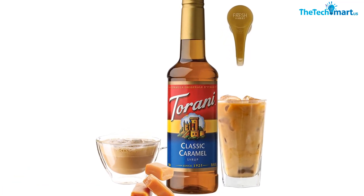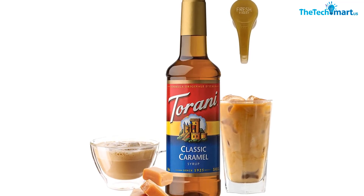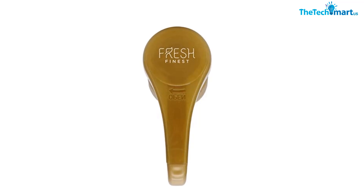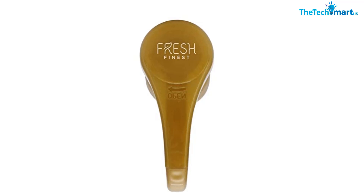The syrup is available in a variety of delectable flavors including vanilla, white chocolate, and more. The included syrup pump makes it easy to dispense without creating a mess — each pump dispenses eight milliliters, one quarter of an ounce, which is perfect for adding just the right amount of sweetness to your drink.